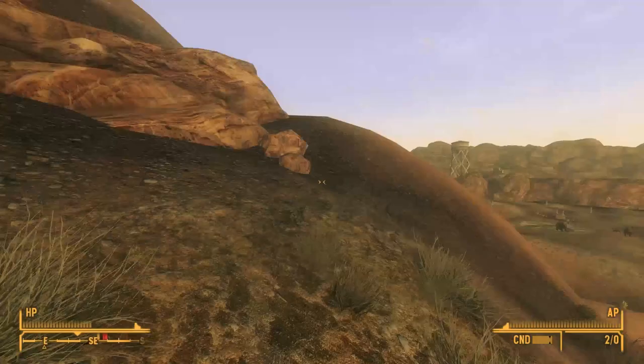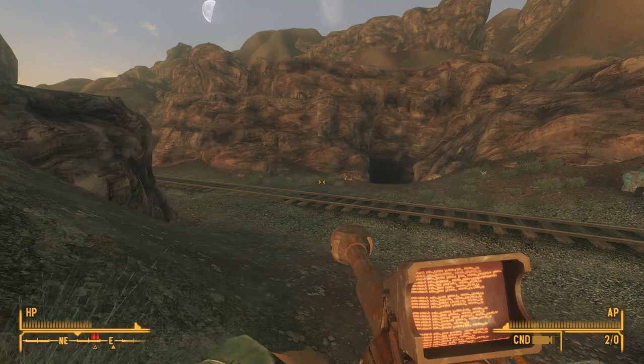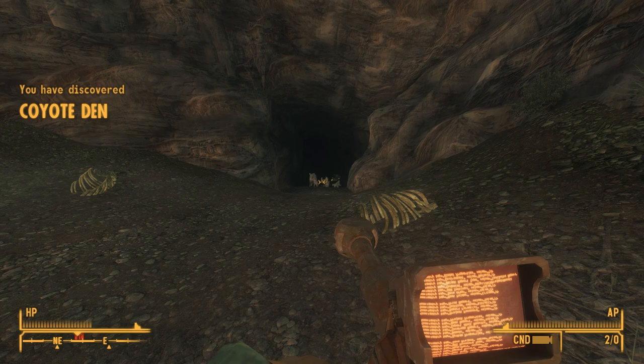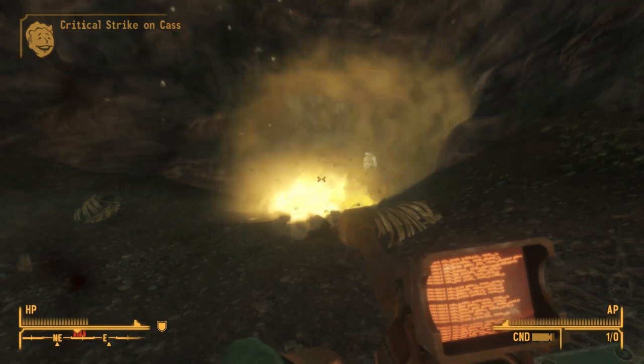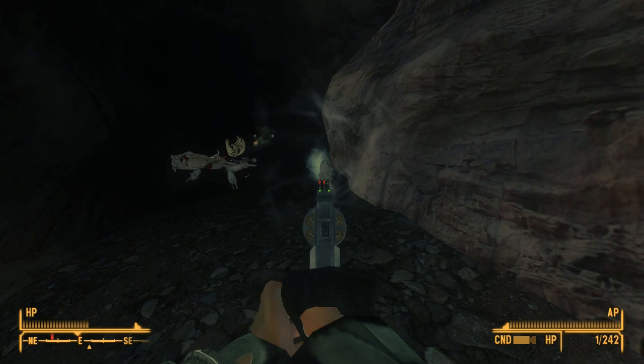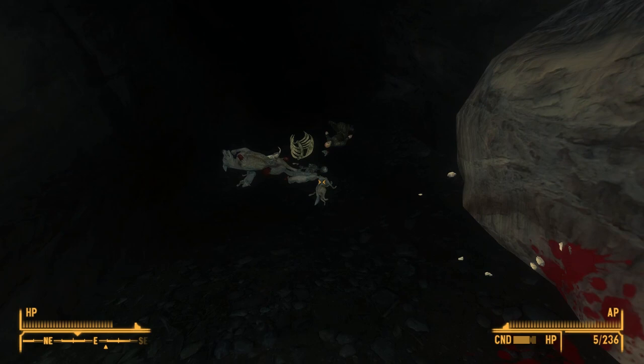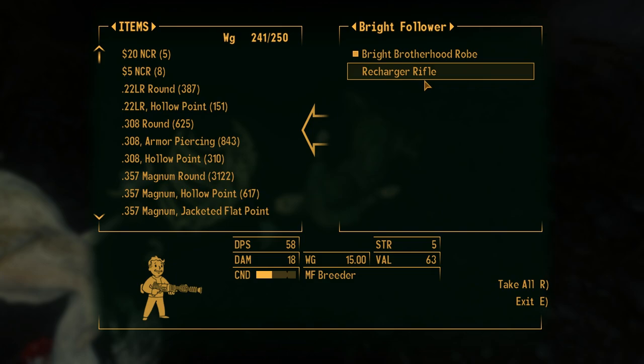Leaving this highly irradiated area, we head towards that undiscovered location to the east — on the other side of some tracks. It looks like it might be another cave, but as we creep closer, we discover that it's a Coyote Den. After killing the coyotes, we see that they have indeed been preying upon humans. We find a human skeleton on the ground, a bunch of other animals, and another Bright Follower corpse. These poor Bright Followers can't catch a break.